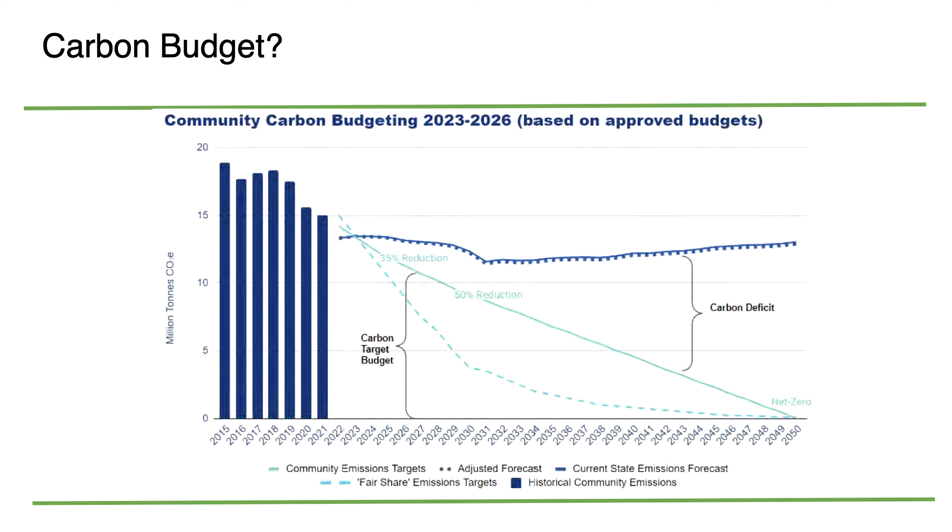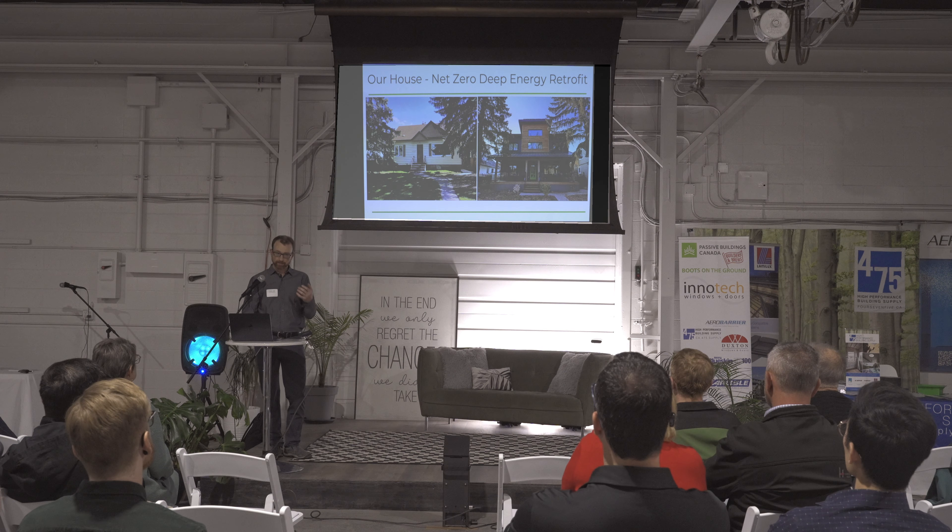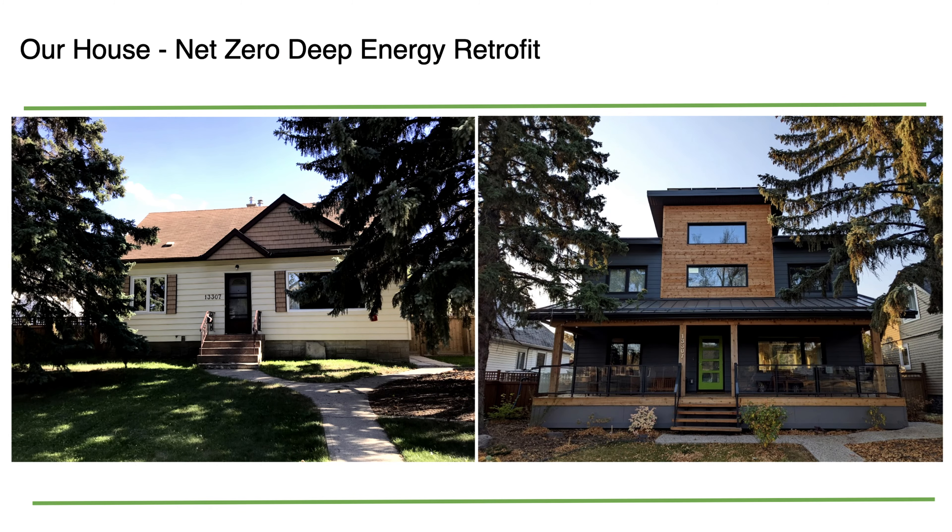This is a graph of the carbon budget for Edmonton — the most recent one I could find. The dotted line on the bottom represents the one and a half degree targets based on the Paris Accords. The teal line in the middle is our targets, showing some good reductions but we have a long way to go. The solid line on top is our projected actual emissions. We need to do a lot of work to get our buildings to significantly greater energy efficiency.